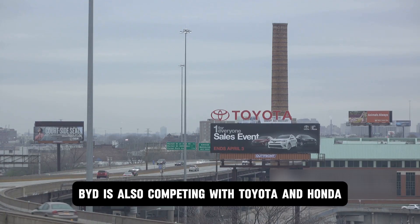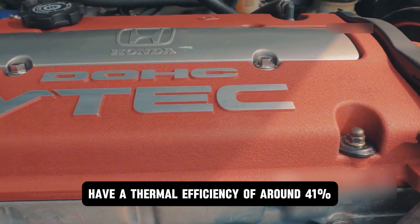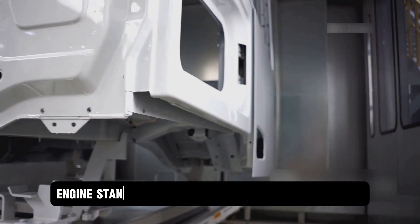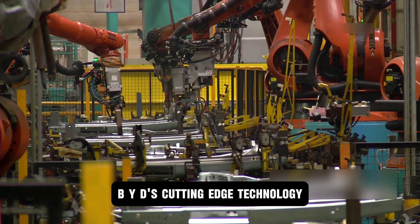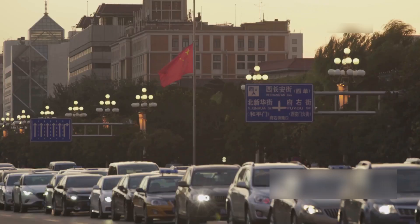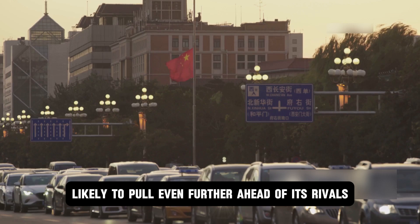Aside from local brands, BYD is also competing with Toyota and Honda. While Toyota and Honda's hybrid engines have a thermal efficiency of around 41%, BYD's fifth-generation DM engine stands out with a higher efficiency of 46.6%, marking a major step forward in the global hybrid vehicle market. The Chinese company is likely to pull even further ahead of its rivals.